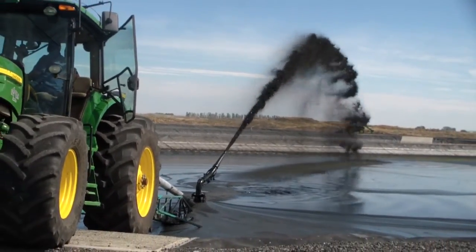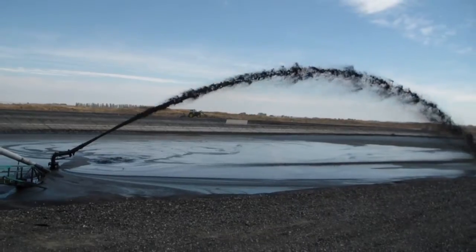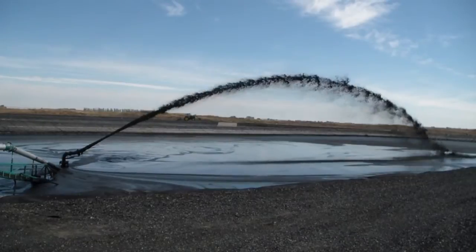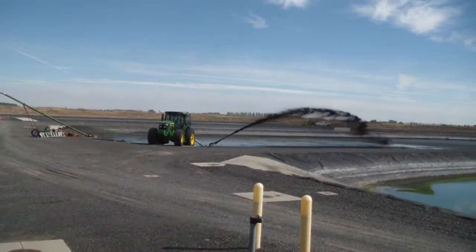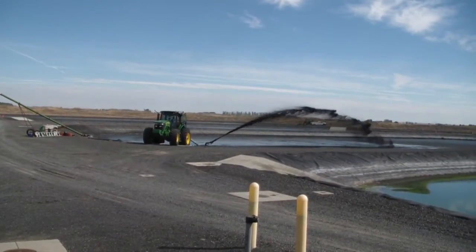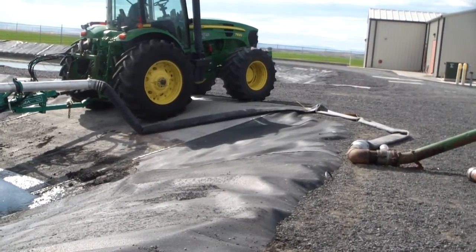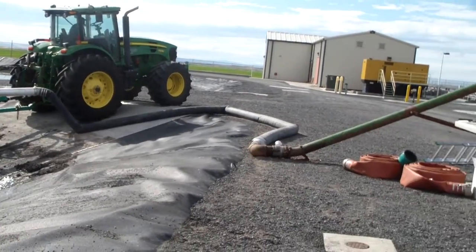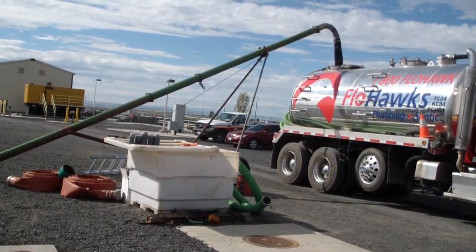We can redirect the material through a gun that will shoot 50 to 70 feet out, depending on how thick the material is. We pump the biosolids through an eight-inch hose that goes into a six-inch truck stand, and it fills through the top of our trucks to get a maximum load on all of the trucks.